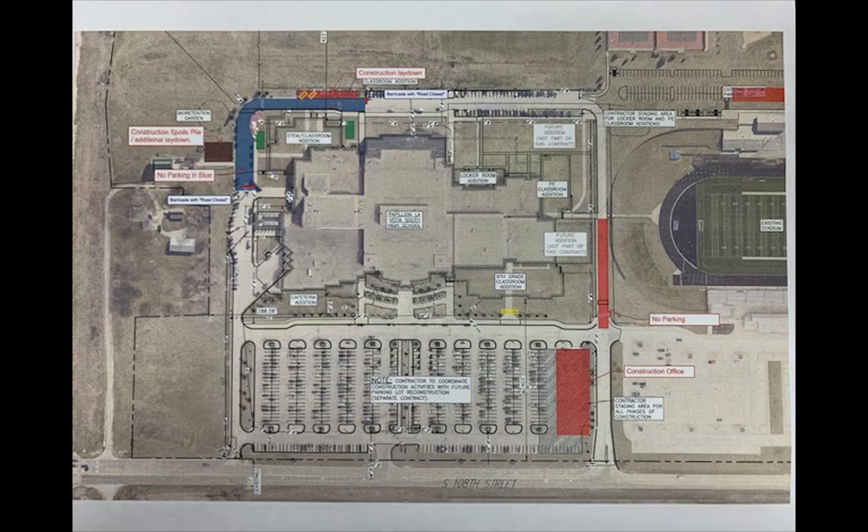Let's go ahead and start off by taking a look at this map. This map shows some of the areas that are affected by construction at the school.